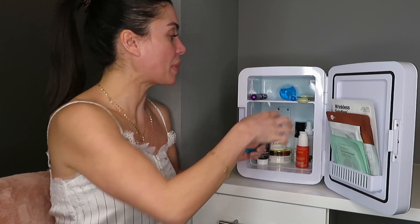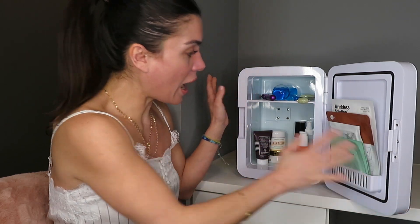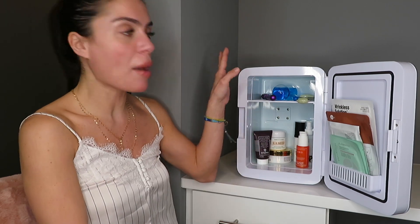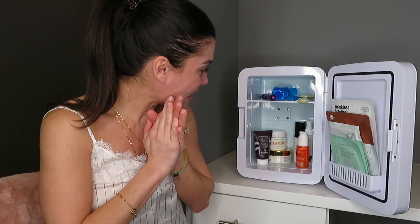I highly recommend this medium size — the 10-liter. I bought it from Amazon Prime and it was $80. If you ask my husband, he says I'm crazy, but this was well spent for me.